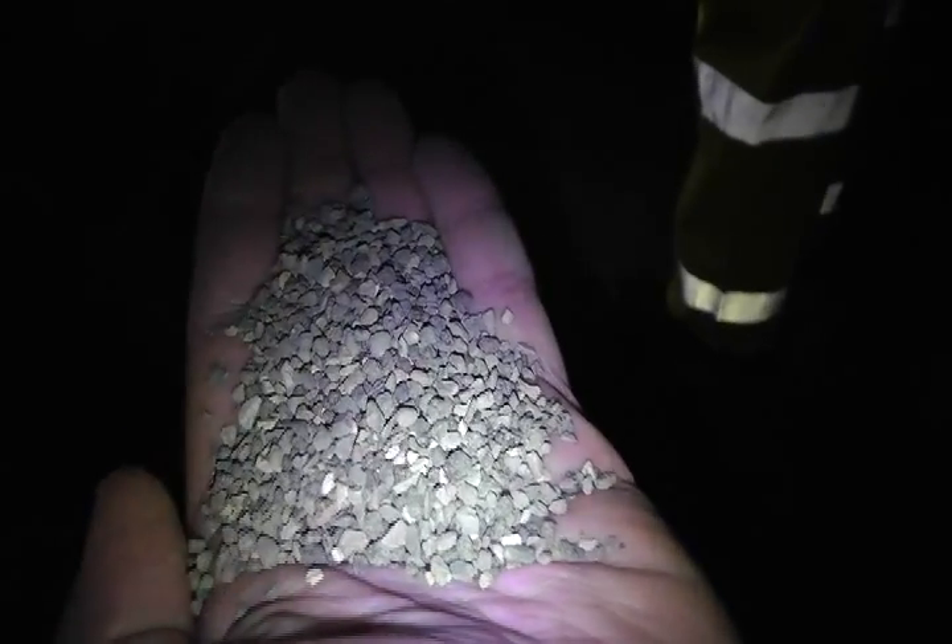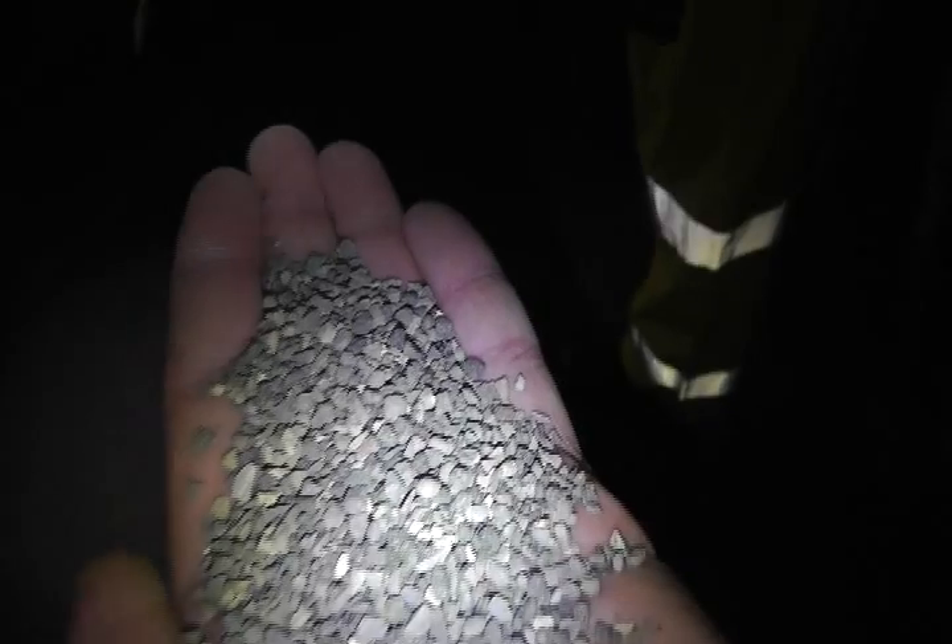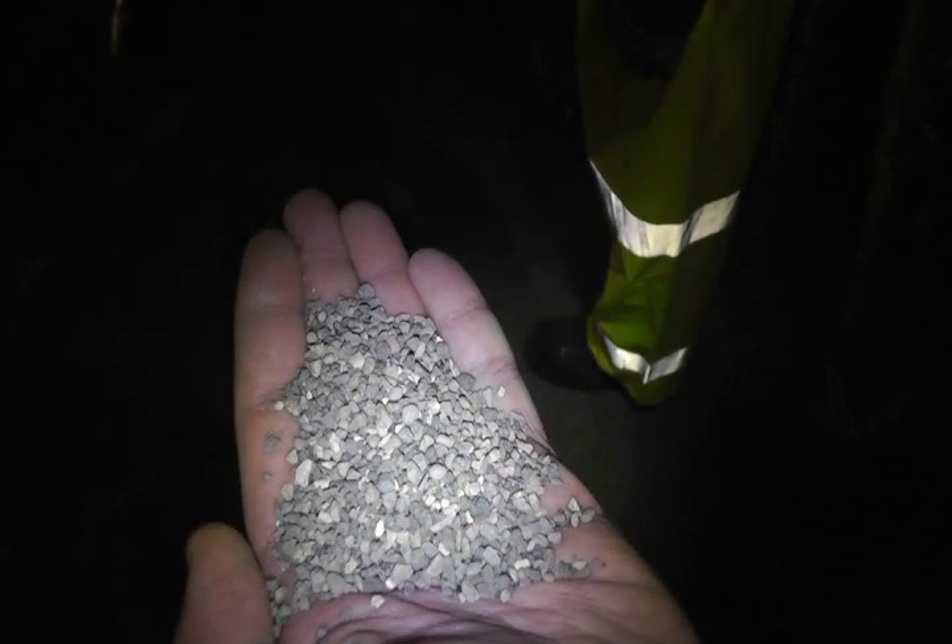This is a close-up view of the calcined bauxite. 100% of the bauxite will pass through a number 4 sieve. Bauxite is a byproduct of manufacturing aluminum, is very hard, and is abrasion and polish resistant. It is imported from China, Guyana, or India, which is why it is expensive.